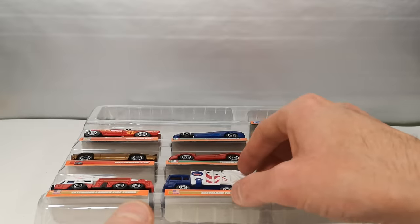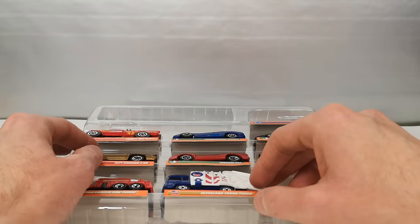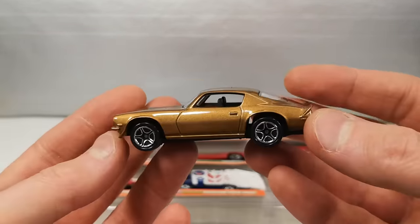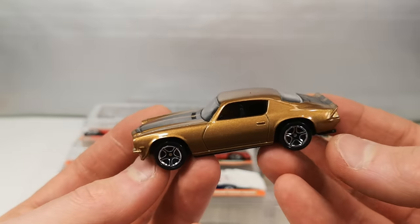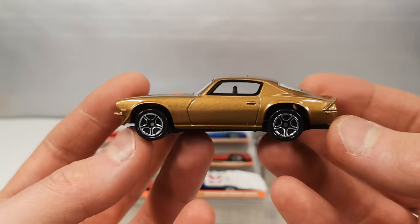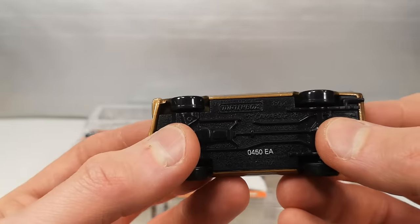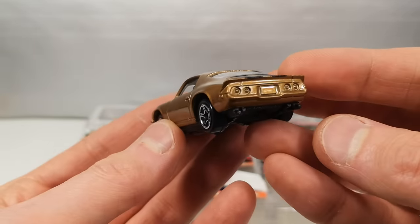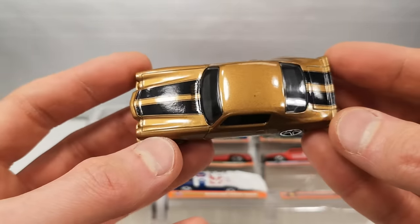Other USA exclusives — this 1971 Camaro Z28 in metal flake light brown. Black plastic base, metal body. No suspension. Go-faster stripes on top in black.